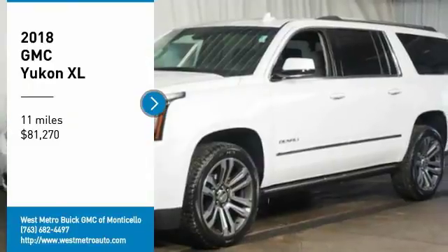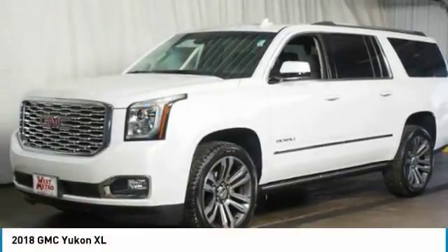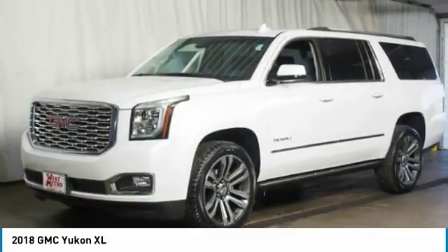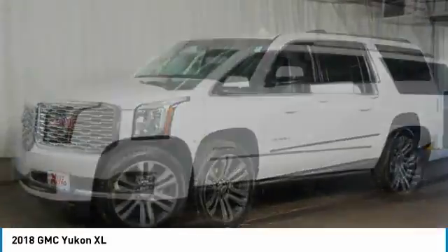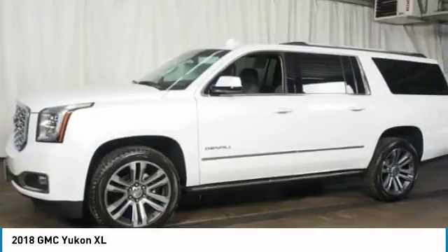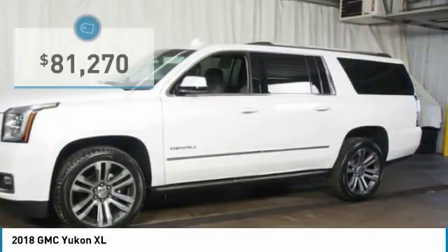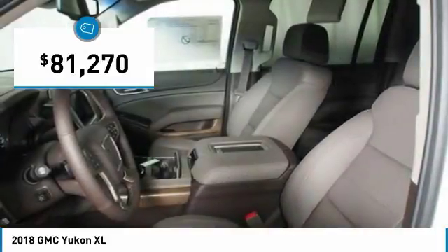Looking for the right vehicle? Check out the 2018 GMC Yukon XL. The GMC Yukon XL is a great choice for families who need a full-size SUV with maximum seating. The looks don't hurt either, and it's priced below $85,000.